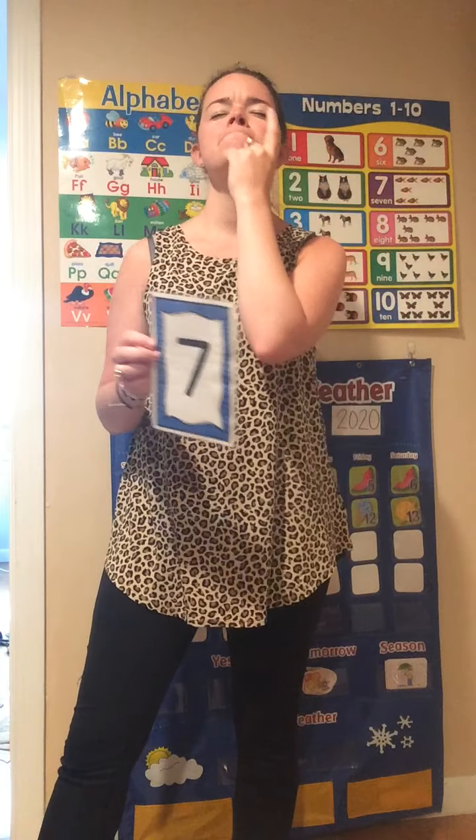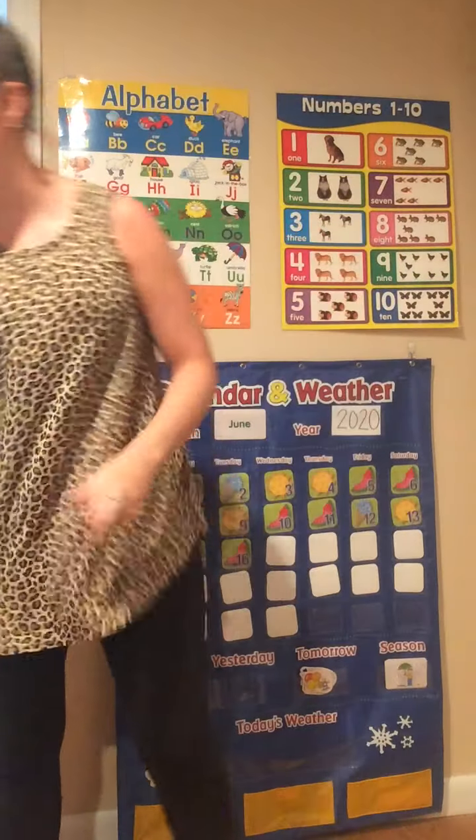Here's our last number. What is it? 7. Let's shake our hips 7 times. Ready? Let's put our hands on our hips. Here we go. 1, 2, 3, 4, 5, 6, 7.